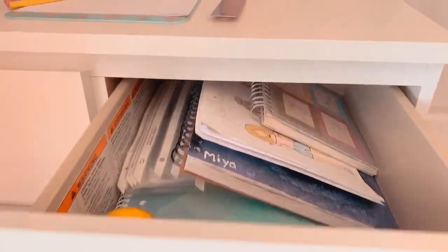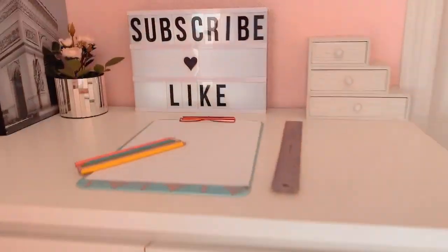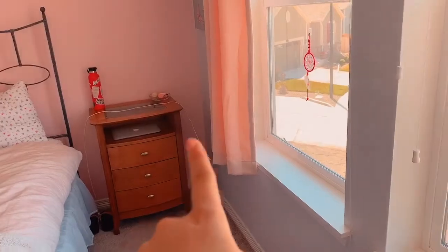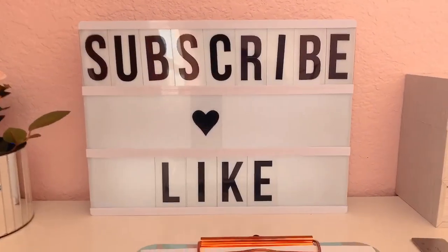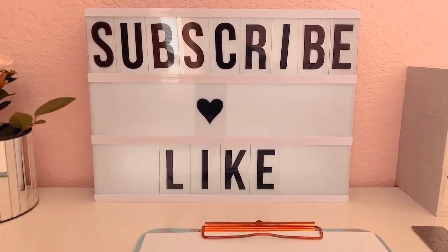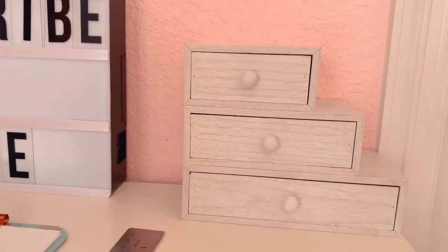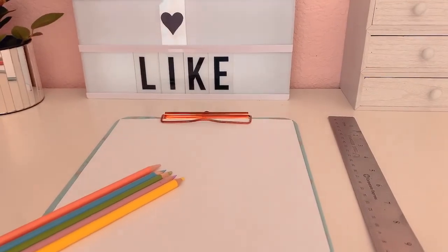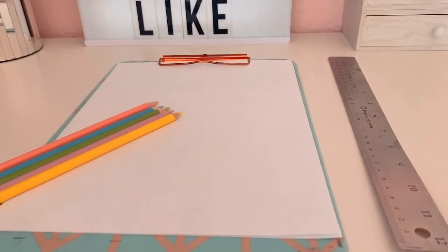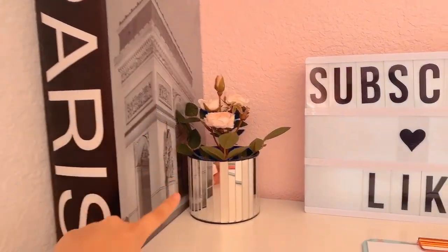Up here is where I film — you might recognize this spot from all my videos. It's kind of high up so I have a stool since I'm short. I have this message box that usually says the name of the video — right now it says 'Subscribe and Like,' so please take a second to do that! I have more tiny drawers which are empty, and I was working on my new video right here. There's also another giant fake book with Sharpies inside and more fake plants.